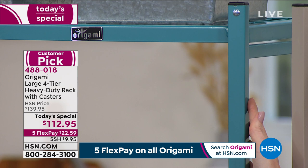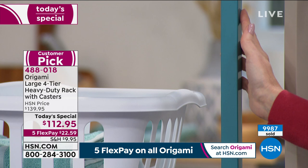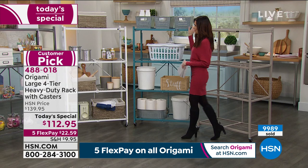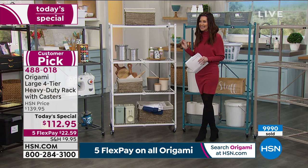We sold over 9,500 of our today's special today — almost 10,000 closing in on 10,000 of these racks sold just today. And we only have 350 remaining in the teal. This is the white, which will stay looking just as pristine and clean as a wonderful, easy storage solution.